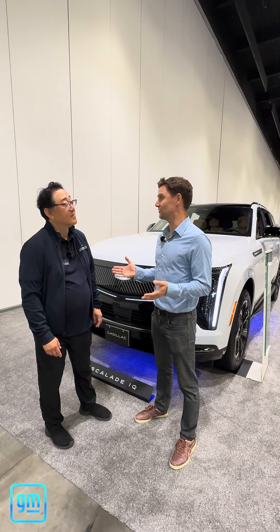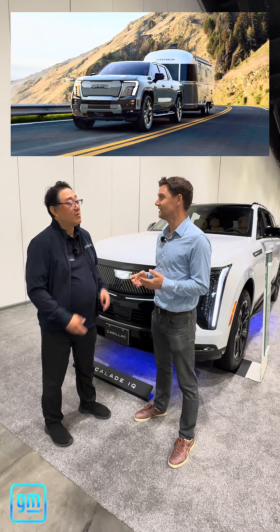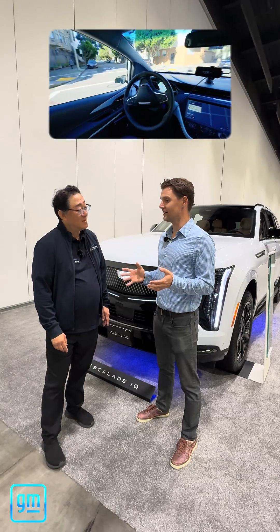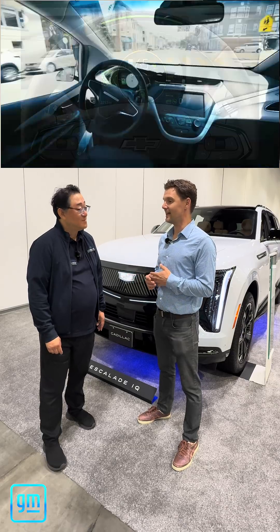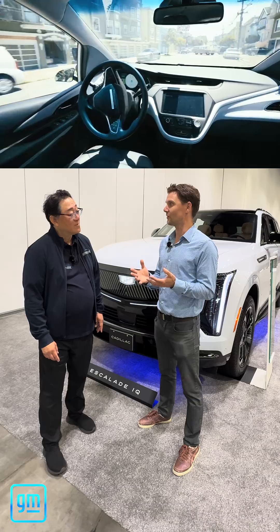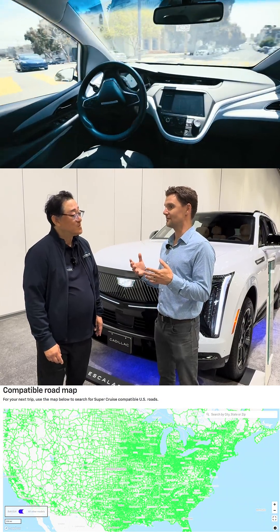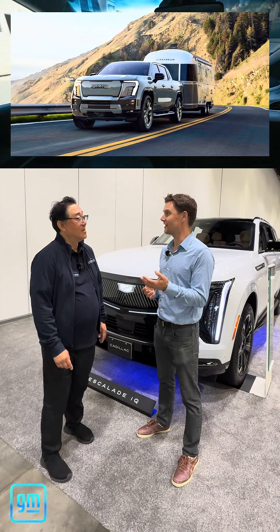There are also feature improvements — we do hands-free trailering, which is something that no other automaker does. Super Cruise today, you can take your hands and feet off the wheel once you're on a mapped road. Once that light bar turns green, you can sit back and relax. You're still responsible for paying attention to the road, but it's a very comfortable experience because we've done a lot of the hard work to map that road. We actually launched the feature where you can pull a trailer while doing it, which is a common ask for a lot of our customers.